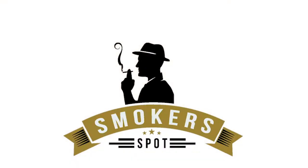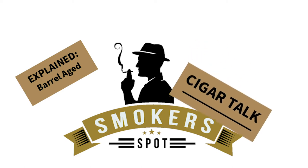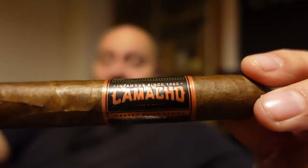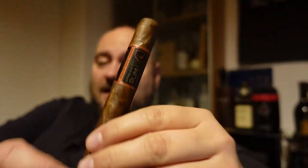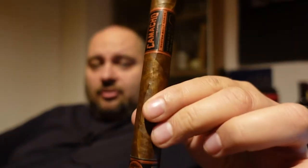Hello my fellow cigar smokers and welcome to SmokersBot. Another round of our cigar talk and we are talking about barrel aged cigars. We're smoking a barrel aged — in this case it's the Nicaragua Barrel Aged made by our friends Camacho, Toro size.